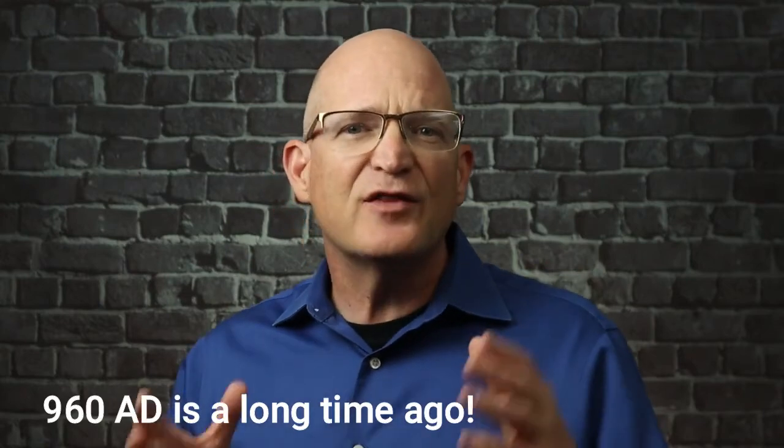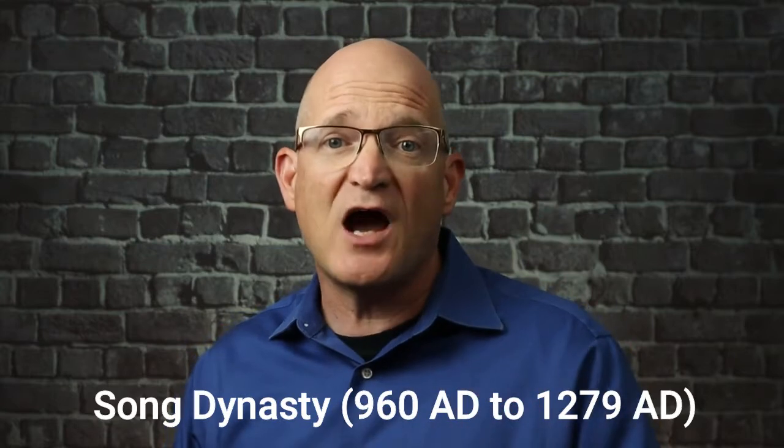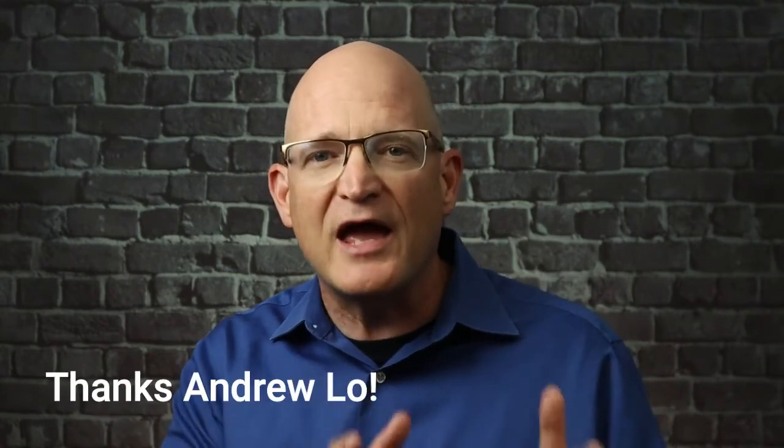Some scholars have proposed that around 960 AD the first card games appeared in China, but other scholars believe it was a bit later. While no one is exactly certain of the date of the very first card game, scholars have discovered a card game that existed in the mid-Song period in China, where paper cards were used in an interesting manner. Here's a brief description of how the game was played, courtesy of playing card scholar Andrew Loud.